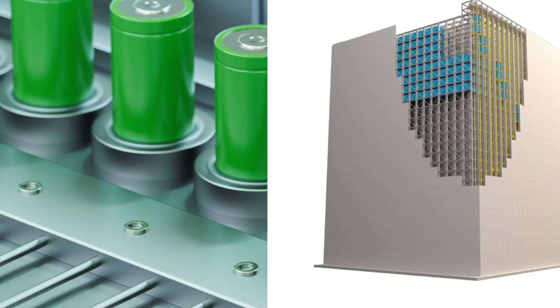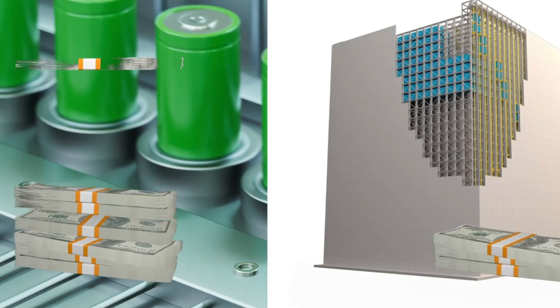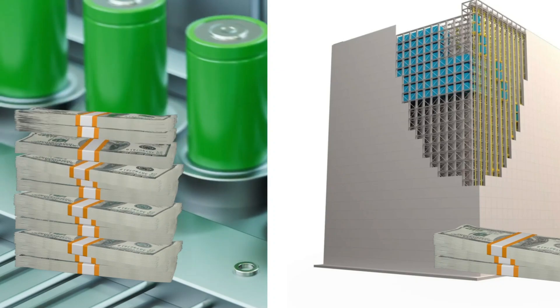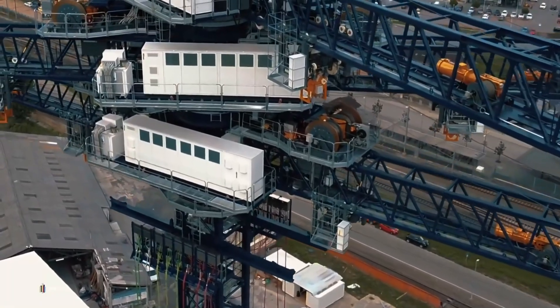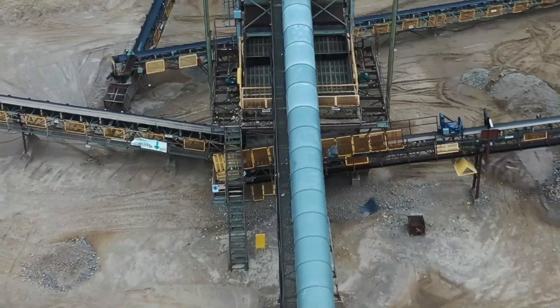Plus, diversifying our energy storage technologies is critical. We've learned the hard way that relying too heavily on a single solution can backfire. Having multiple approaches — chemical, mechanical, thermal, and more — creates a more resilient energy grid.